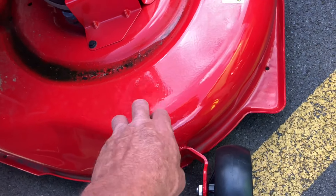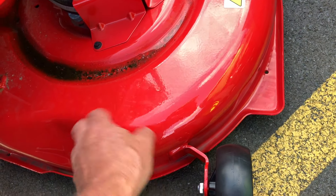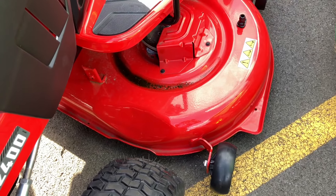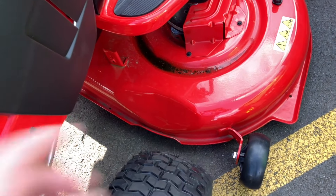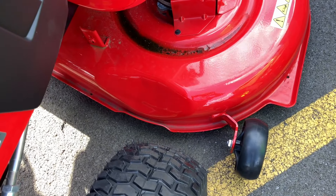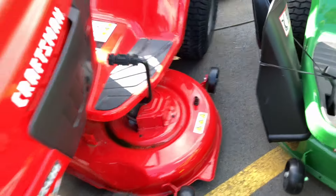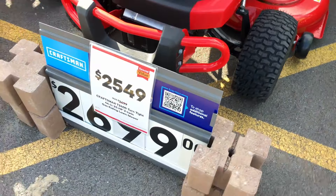Some metal - look at this. It's fair, I wouldn't want it. It looks like it's already got a bend in it right here - a dent. Look at that. It's $2,600-something - Craftsman.